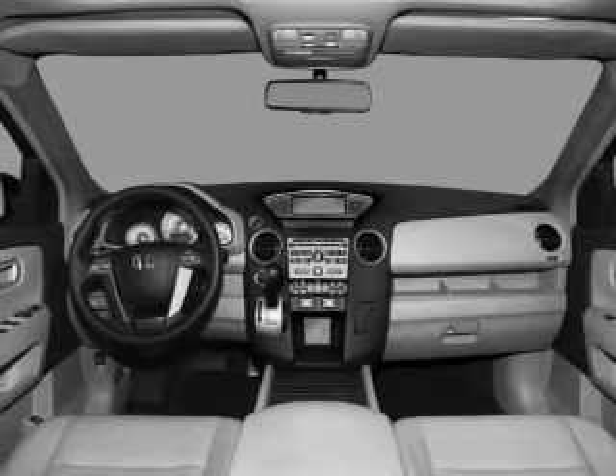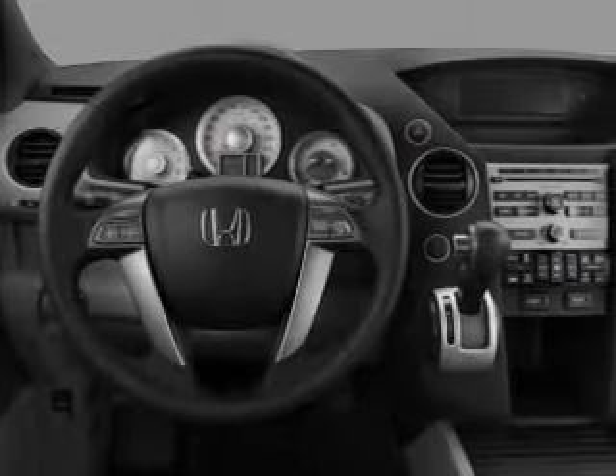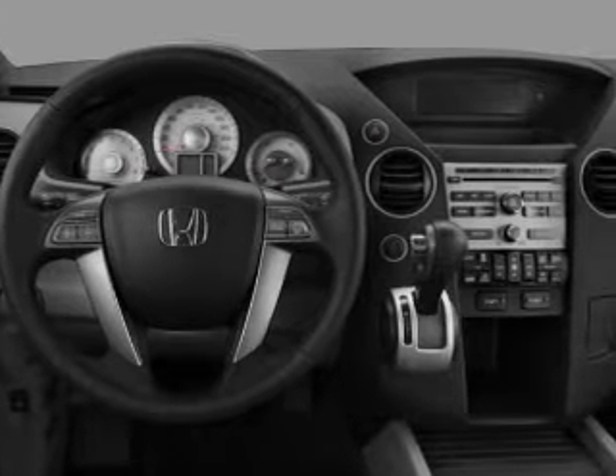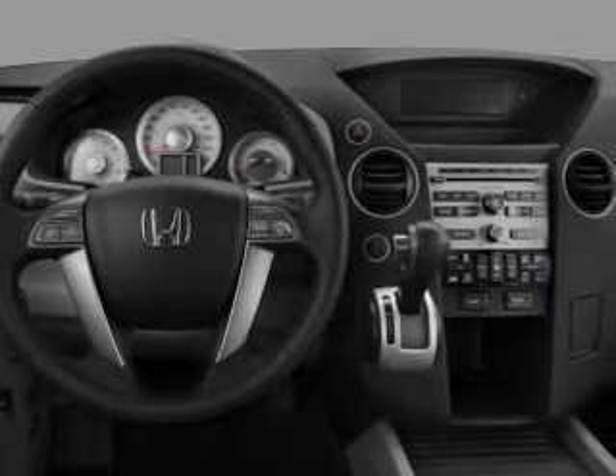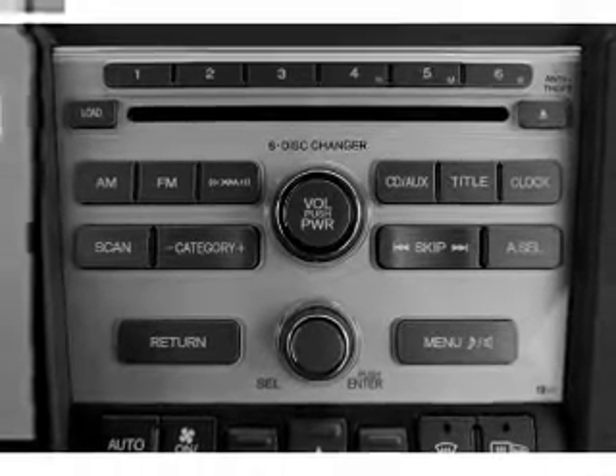Air conditioning, power door locks, power windows, power steering, cruise control, power mirrors, an alarm system, and AM/FM stereo with CD player. Our website offers more information on all of our vehicles — call us today to start test driving.